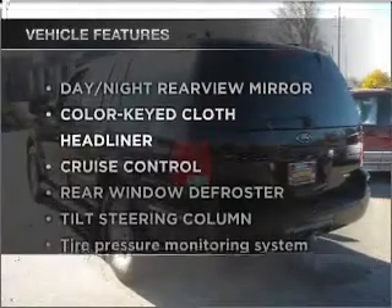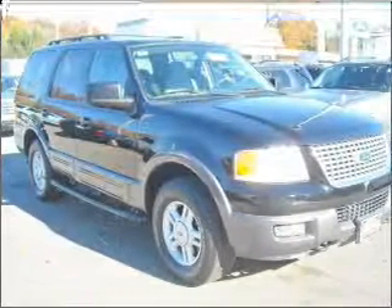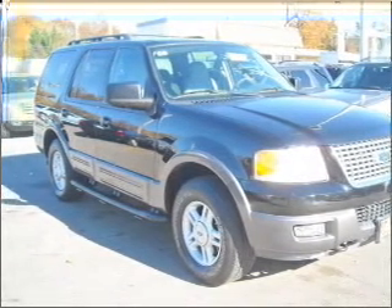Plus, enjoy these notable features that are included in this vehicle: power door locks, power windows, power steering, cruise control, and an adjustable tilt steering wheel.